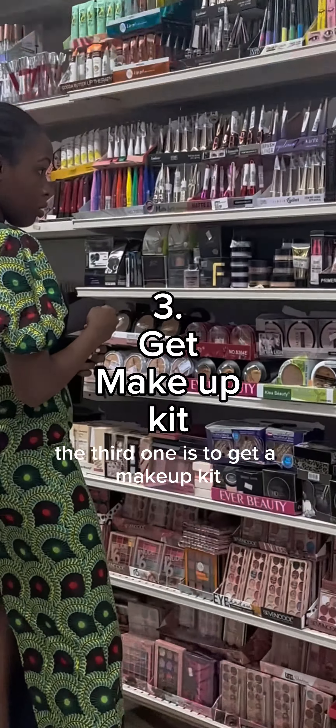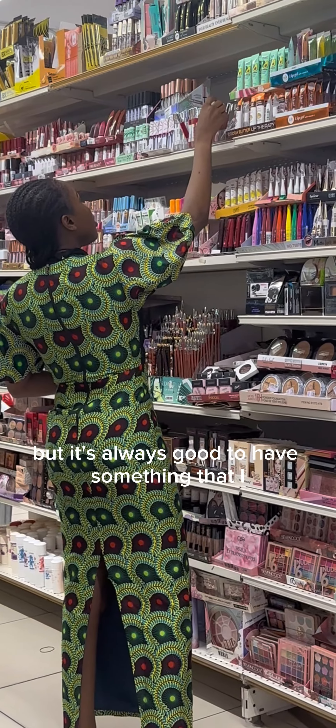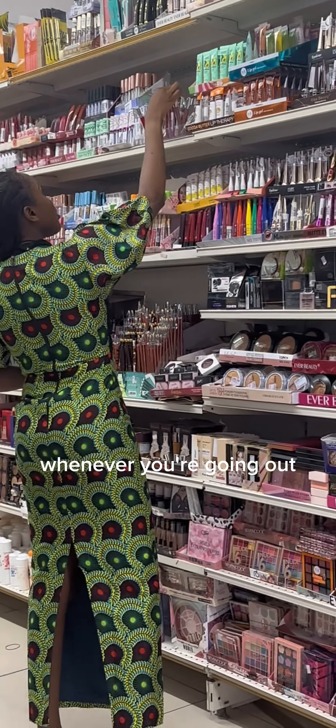The third tip is to get a makeup kit. I'm not really a fan of makeup, but it's always good to have something you can apply whenever you're going out every now and then.